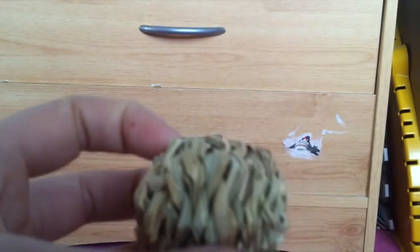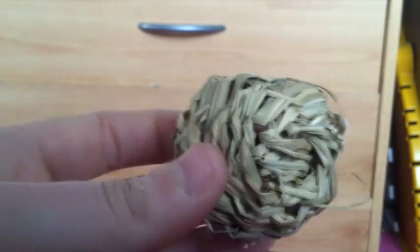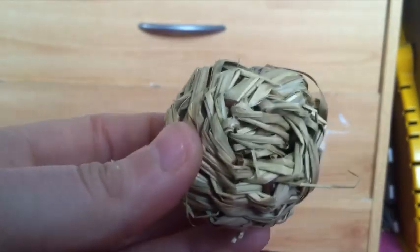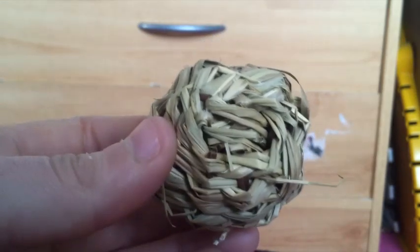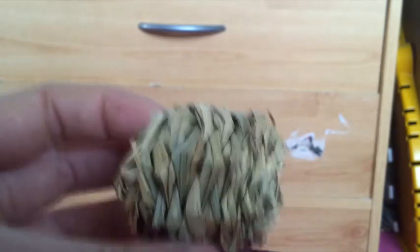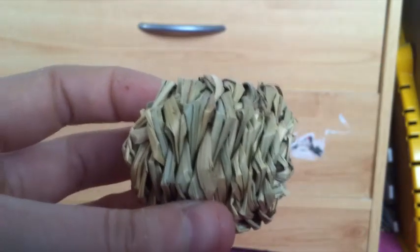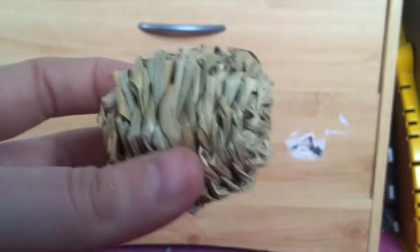I do regret buying this, but I don't regret buying this if that makes sense, because I did have hamsters who really liked them. Now I've just got really fussy hamsters and I think it just depends entirely on the pet themselves. For the hamsters I have now I do regret buying six of these because they just sit around the house doing nothing.